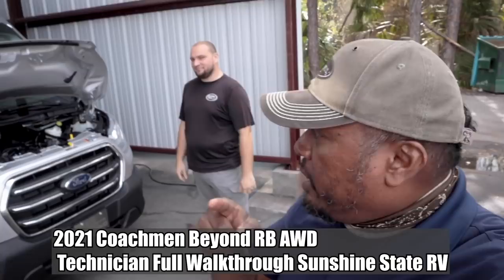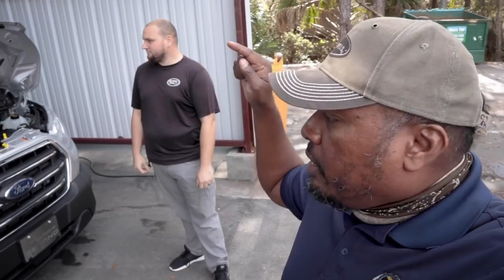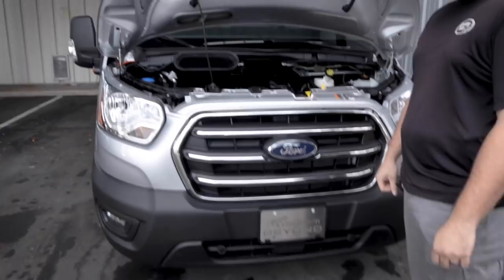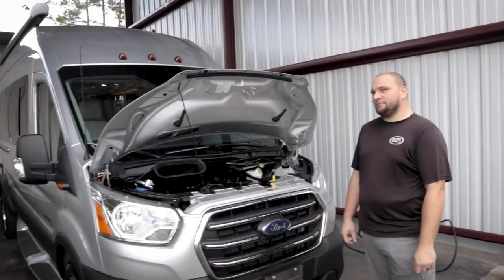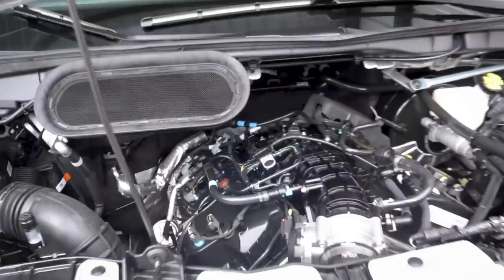Welcome back to the channel, I'm Hank Strange. Make sure you guys subscribe to Strangerpalooza. This is something new — we've done military vehicles, RVs — this is my new 2021 Coachman Beyond, built on a 2020 Ford Transit. It has the high roof XLT, 350 HD with the EcoBoost twin turbo engine. I'm just picking this up now; this is going to be my office. Kyle at Sunshine State RV is going to give me the full run-through.